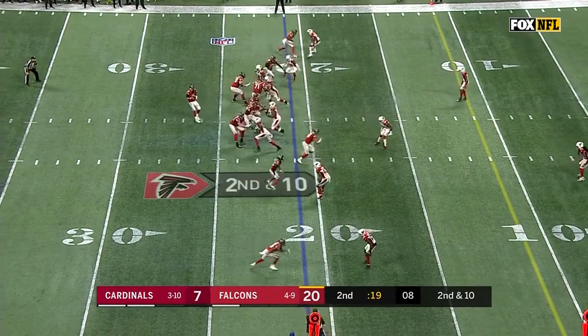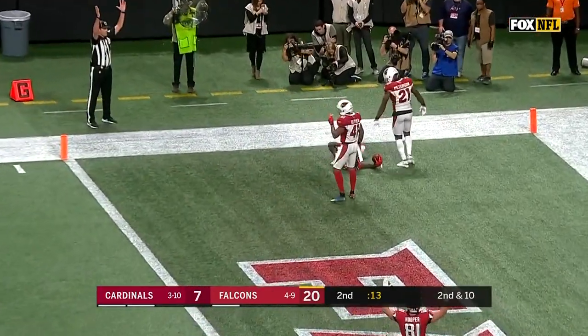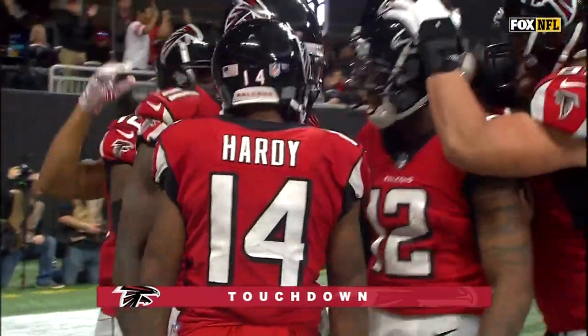Empty backfield once again for Atlanta. Ryan — end zone! Diving catch! Julio Jones! Touchdown!